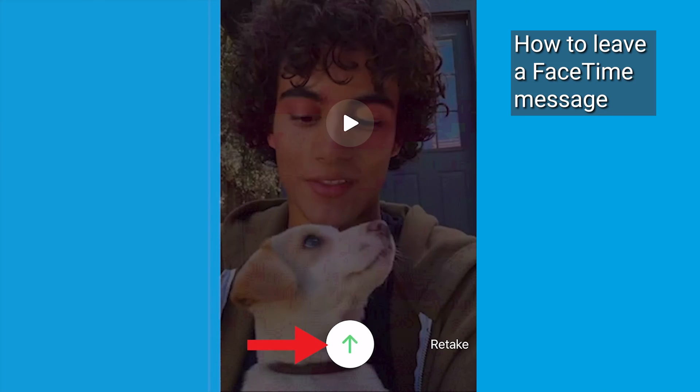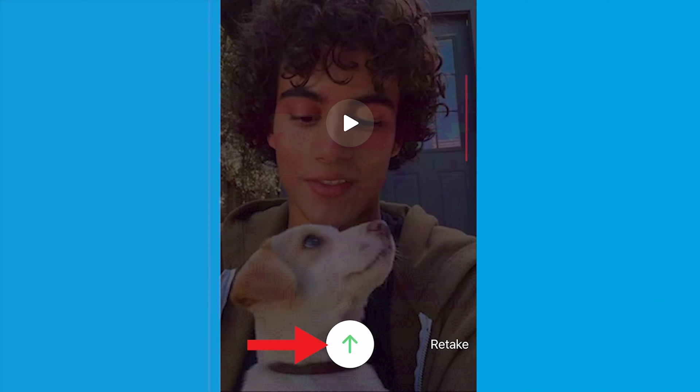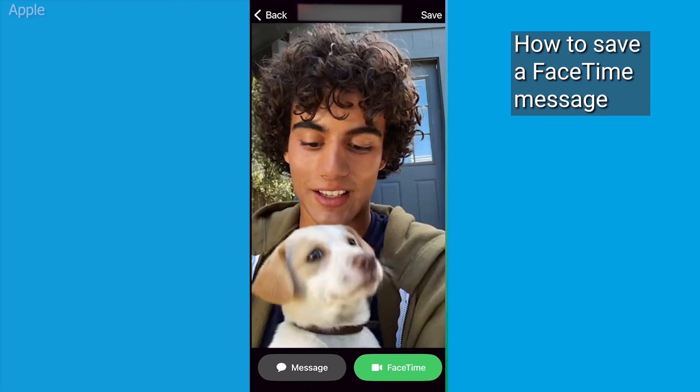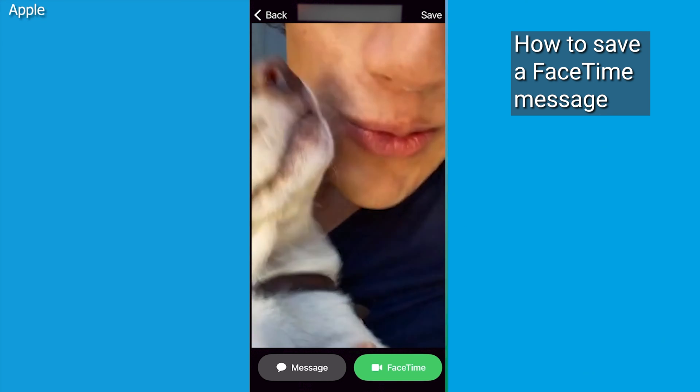Now when you're done recording, simply tap on the green up arrow in the white circle to send it. The recipient is going to be able to see the video in their missed call log within the FaceTime app, and from there they're going to be able to watch the video you sent them.